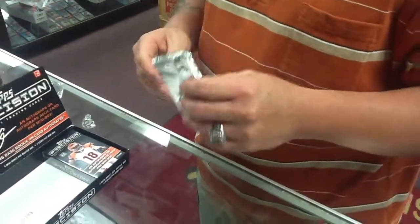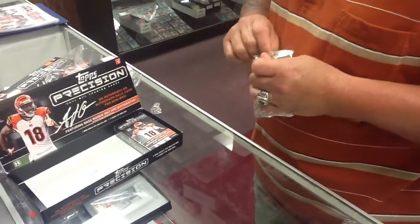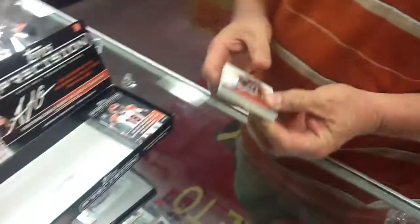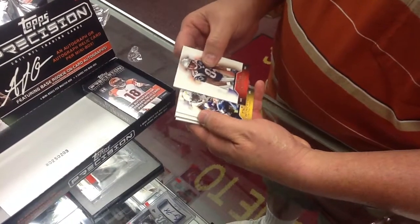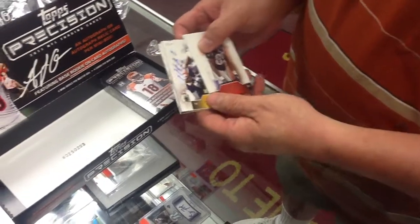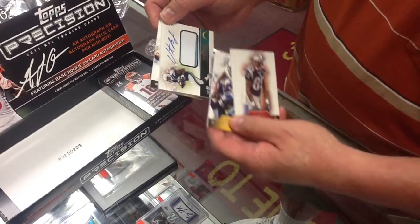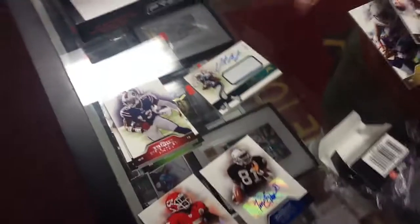Looks like something thick in there. Number 25. Vincent Brown — two color patch. Chargers, right? Yep.